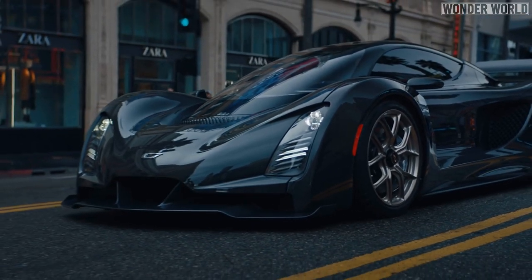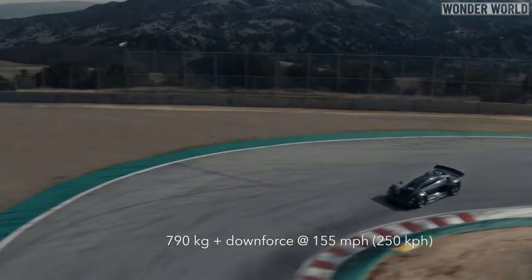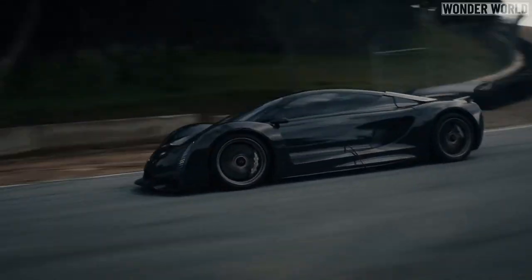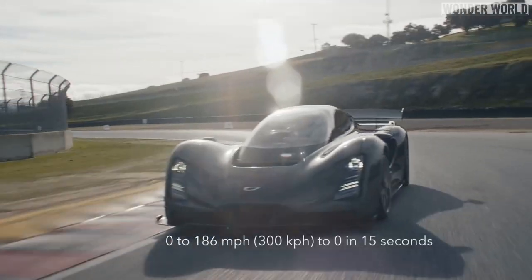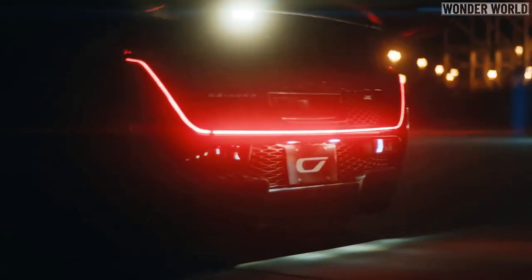A hypercar with a price tag of 2 million dollars will be powerful and fast. It will have two electric motors on the front wheels and a twin turbo V8 engine powering the rear wheels, with a total combined 1,250 horsepower. The company claims it can do 0 to 62 miles per hour in 1.9 seconds, with a top speed of 236 miles per hour.